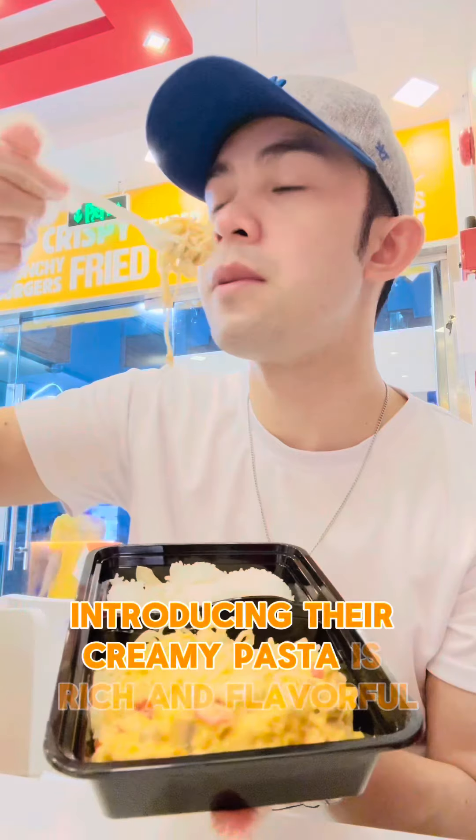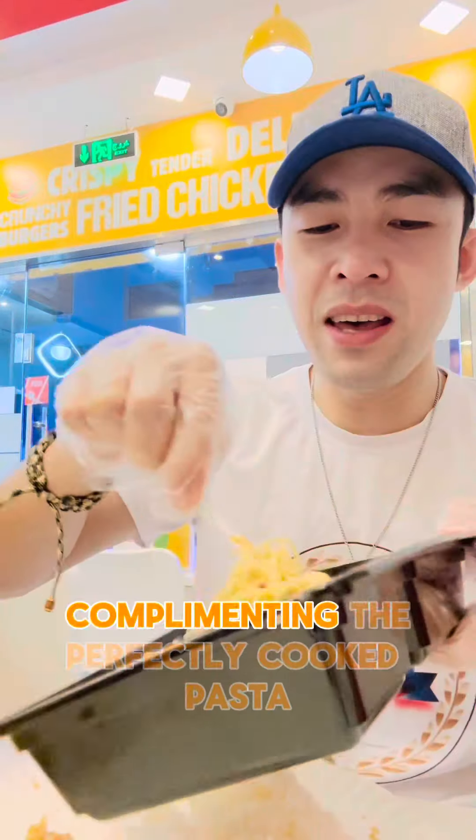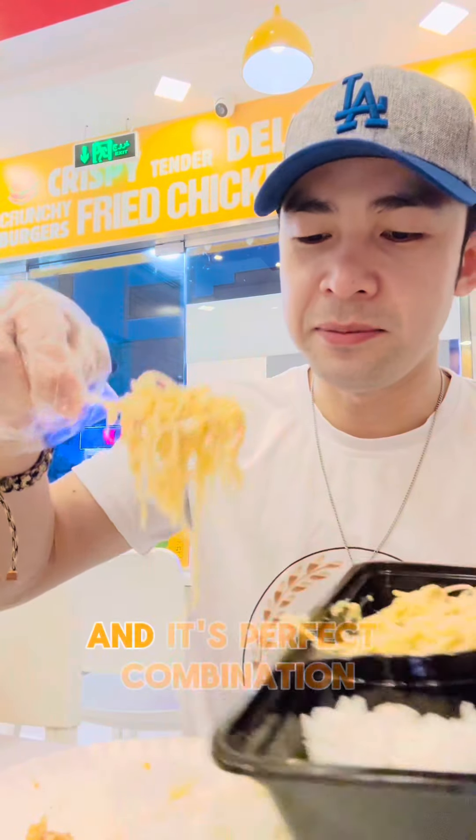Their creamy pasta is rich and flavorful. The sauce is creamy without being too heavy, complementing the perfectly cooked pasta, and it's a perfect combination with roasted chicken.